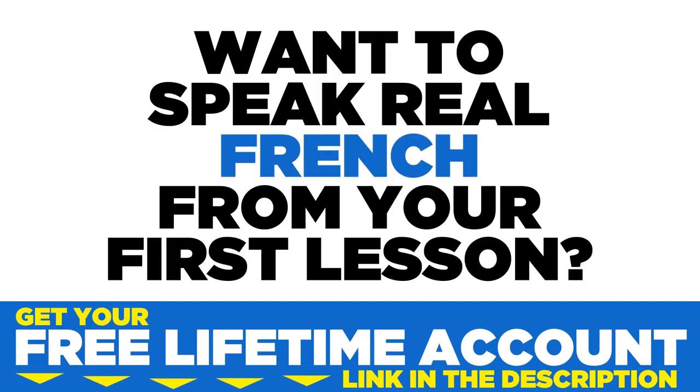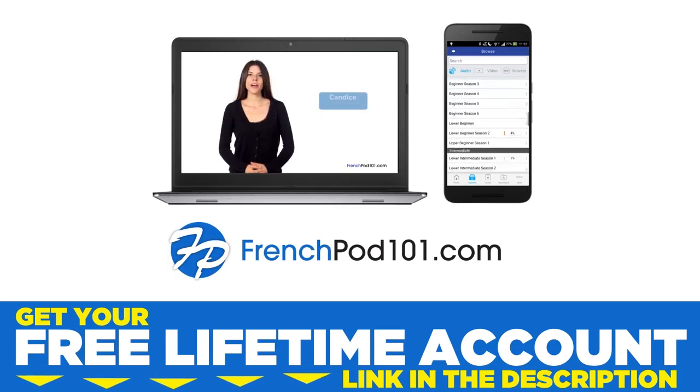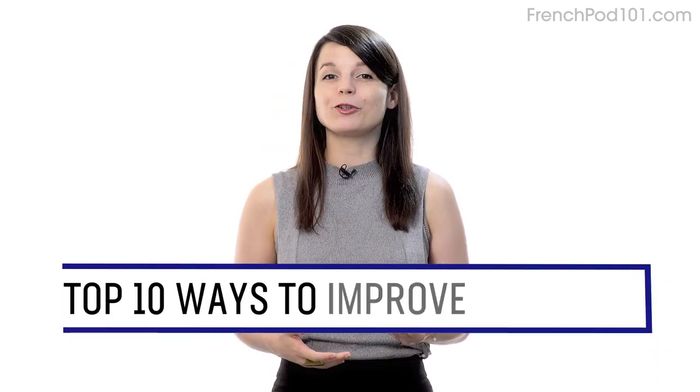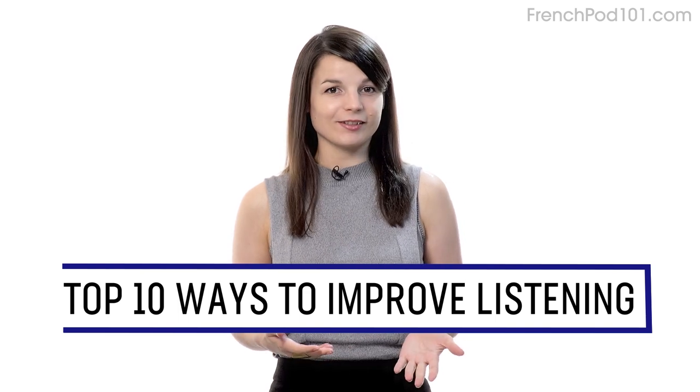Want to speak real French from your first lesson? Sign up for your free lifetime account at frenchpod101.com. Want to completely understand everything in your target language? In this guide, you'll learn the top 10 ways to improve your listening skills with our lessons. Let's begin.